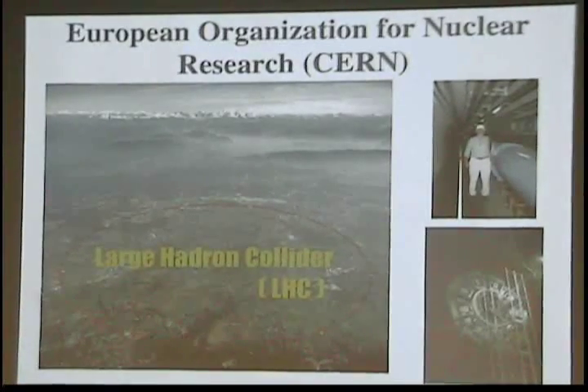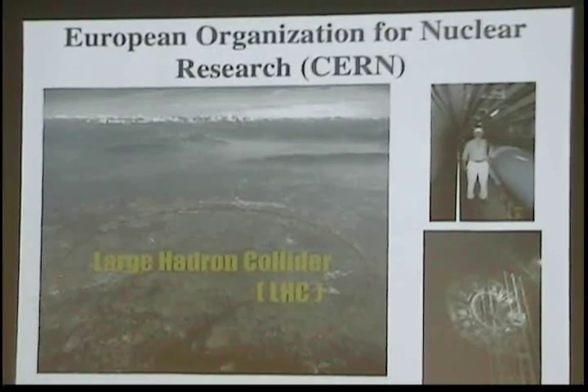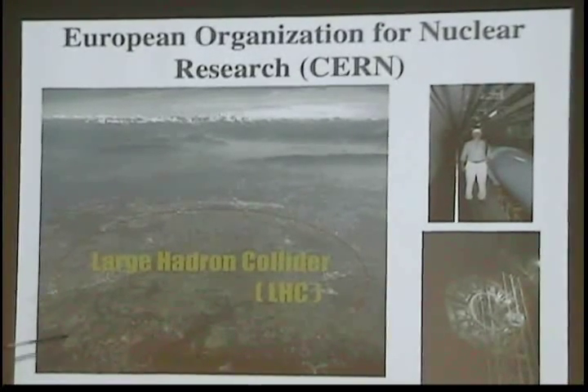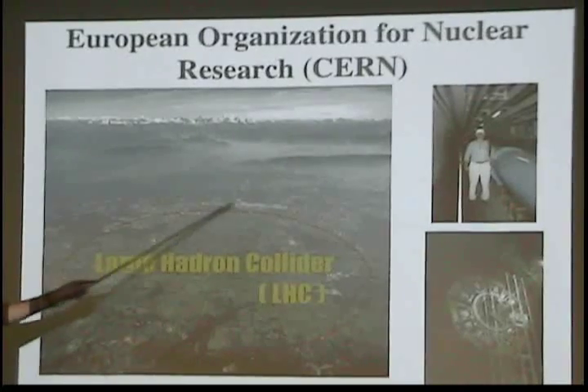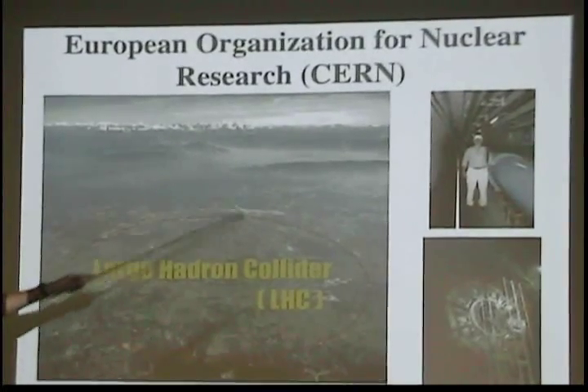CERN — the European Organization for Nuclear Research. This is the footprint of the Large Hadron Collider, which uses the same 27-kilometer tunnel that LEP was in. Here's the Geneva International Airport, Lake Geneva, downtown Geneva, and in the background, the Swiss Alps.